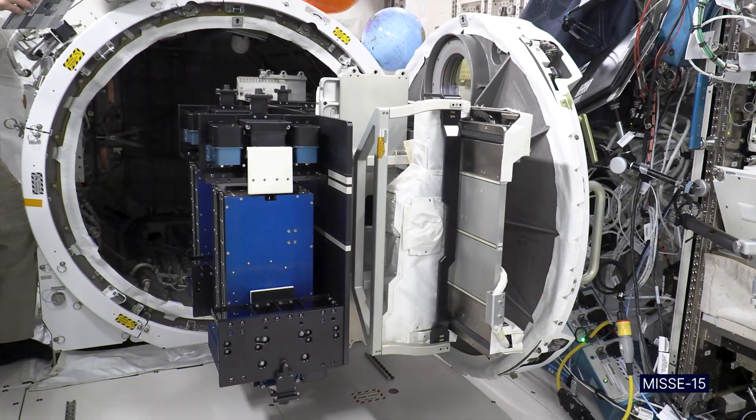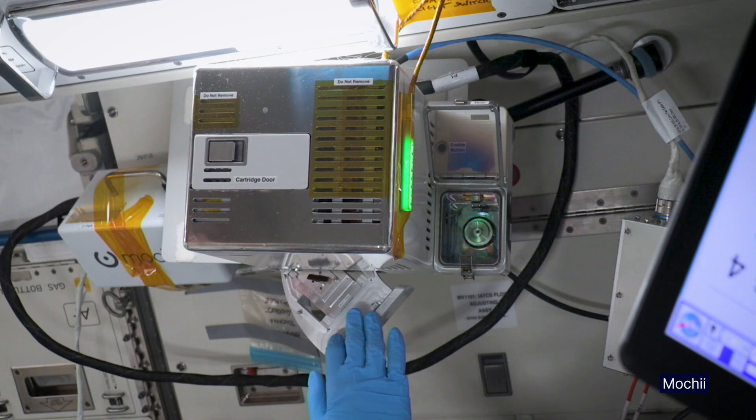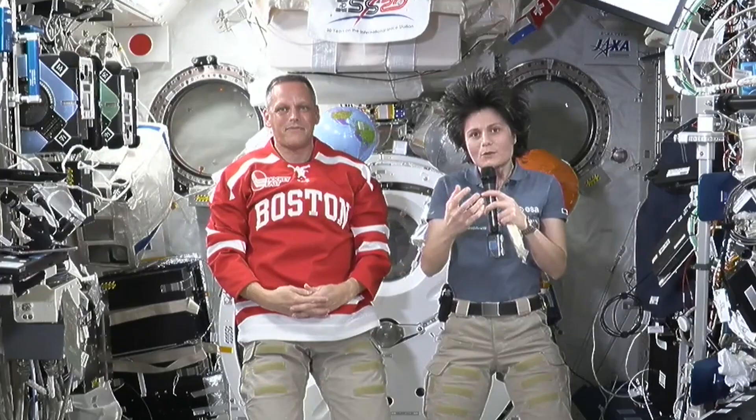There's a bunch of things that either do not happen on the ground, or on the ground are masked by the effects of gravity. So up here, because we are on orbit, we can essentially switch off the effects of gravity, and then all of that comes to the forefront and we can observe and study it.